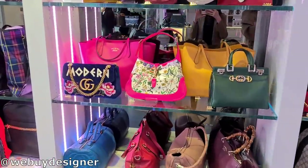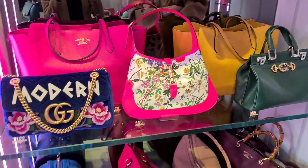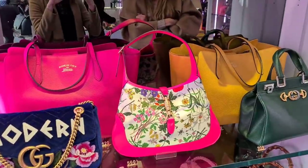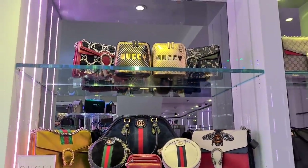So this is the bag you wanted, right? I mean, not in this floral print. They have a lot of Gucci, actually — a lot of Gucci.